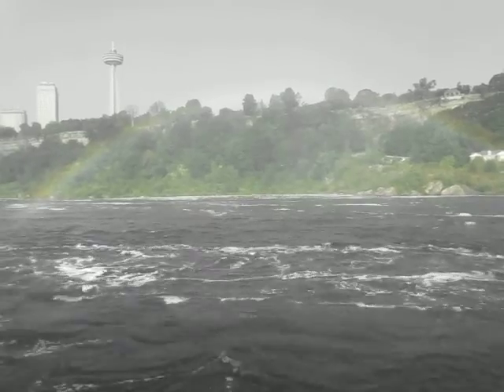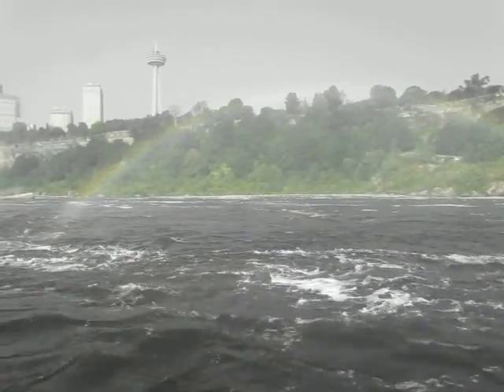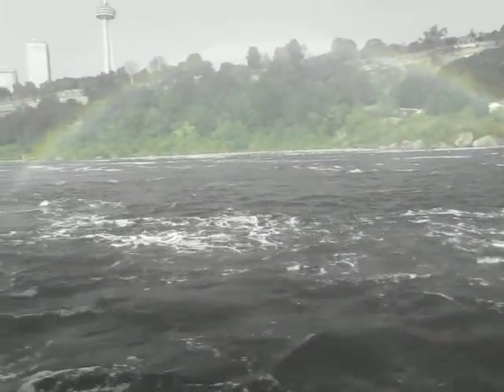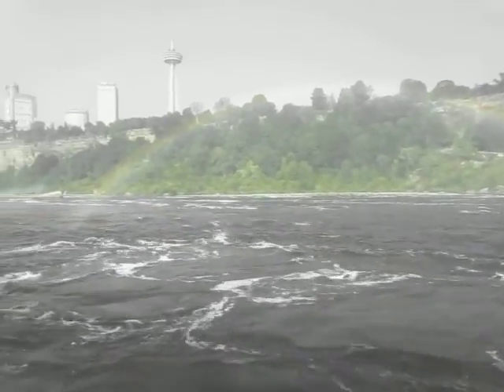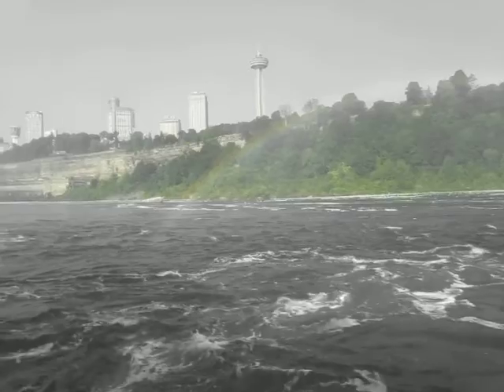12,000 years ago, the falls were 7 miles, or about 11 kilometers, downriver at Lewiston. You now see them at their present location because of erosion, sometimes as much as 6 feet or 2 meters a year.